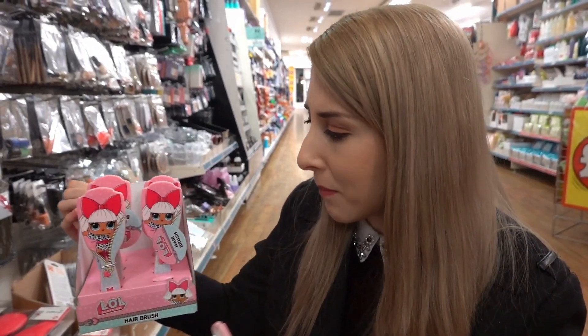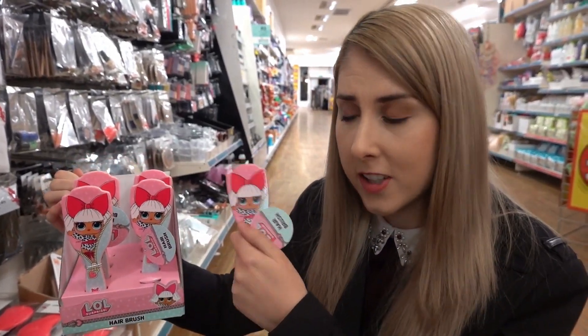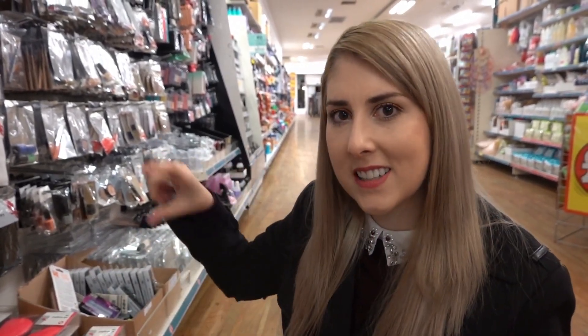If you know a child who loves LOL Surprise as much as my daughters Molly and Bella, definitely check out Poundland. I've found an LOL hairbrush, so I'm going to buy one for each of them today. I might also do a little care package of LOL Poundland products for them to unbox on their YouTube channel — subscribe link is here.